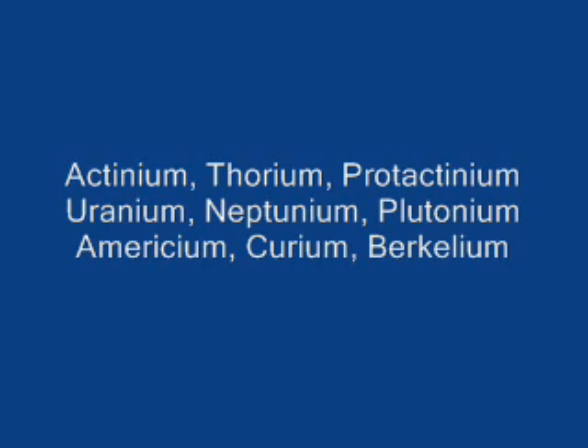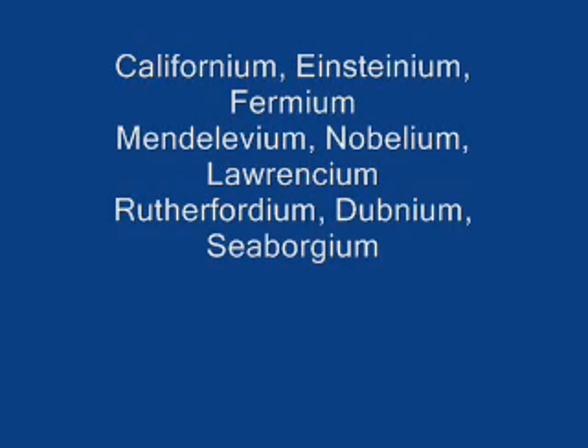Actinium, thorium, protactinium. Uranium, neptunium, plutonium. Americium, curium, berkelium, californium, einsteinium, fermium, mendelevium, nobelium, lawrencium.